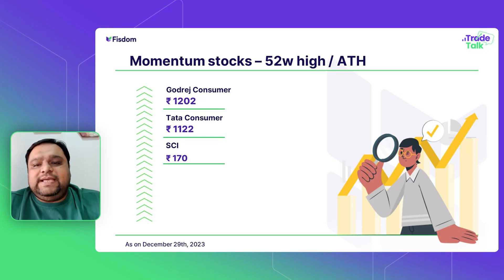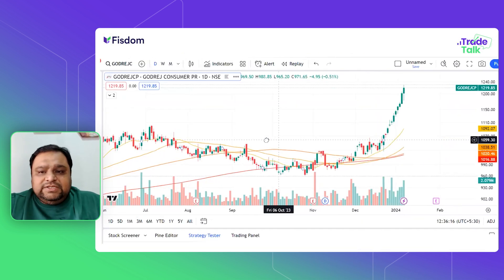Every week we put out 3 important stocks that you should be tracking, adding to your watch list, and making some money from. So this week the 3 stocks are Godrej Consumer, Tata Consumer, and Shipping Corporation of India. Let's go quickly and see what the charts have to tell us. First, the chart is Godrej Consumer.